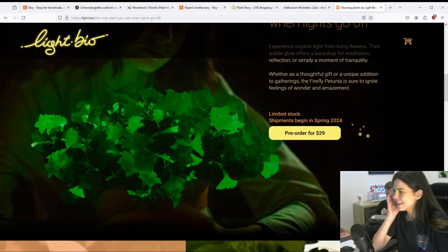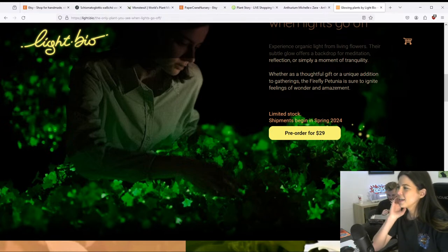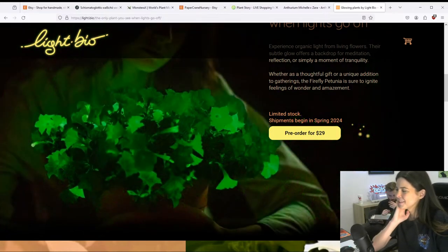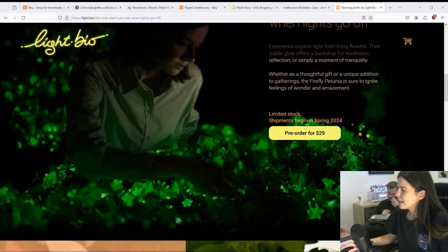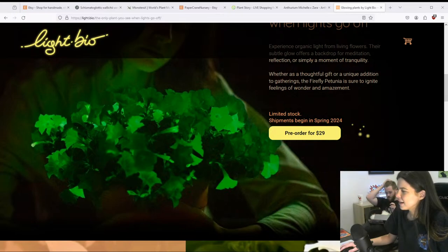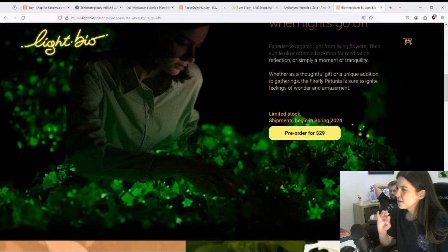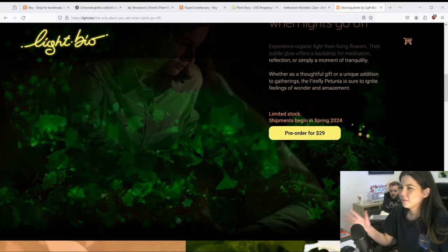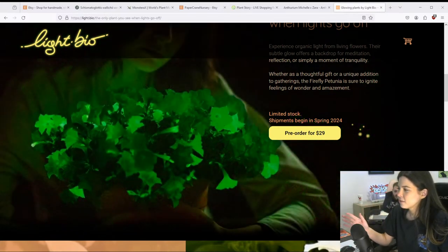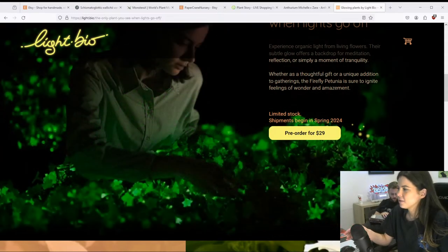Lee says he's already started his glow-in-the-dark Monstera video — you might be waiting a long time to finish that! Francisco said he made fluorescent GMO tobacco plants as part of his research at university. Did they glow as much as the firefly petunias? He said they didn't glow as much.